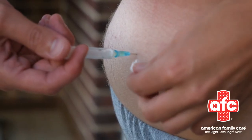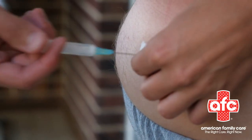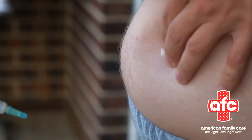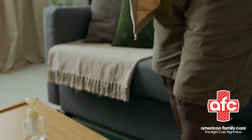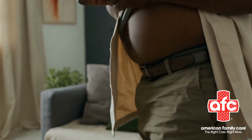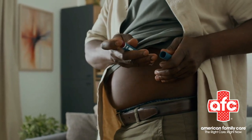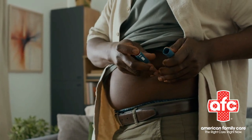Get comfy. Sit or lie down in a relaxed spot, like a recliner or bed, where you can easily reach the injection site. Riley says breathing can help you relax and stay calm as you administer your medication — we tend to hold our breath when we're tense. It's okay to feel nervous the first time.